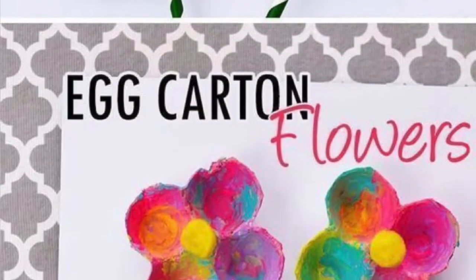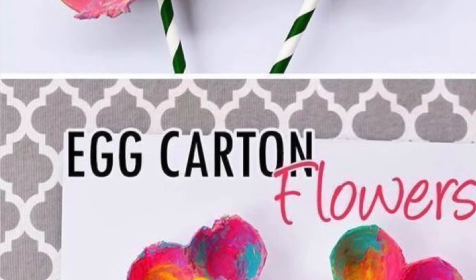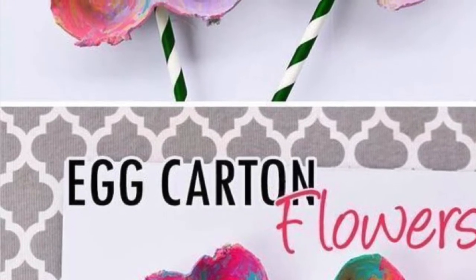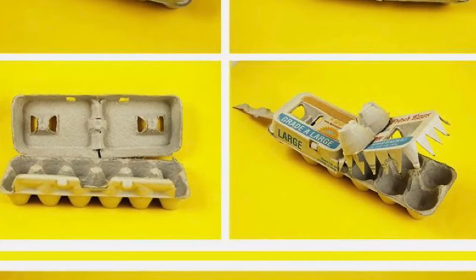There are also some fun crafts you can make — an alligator or some flowers. I hope that maybe this has given you some ideas of things that you can use to make some great crafts.